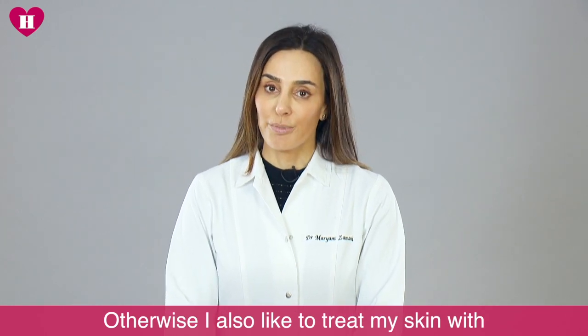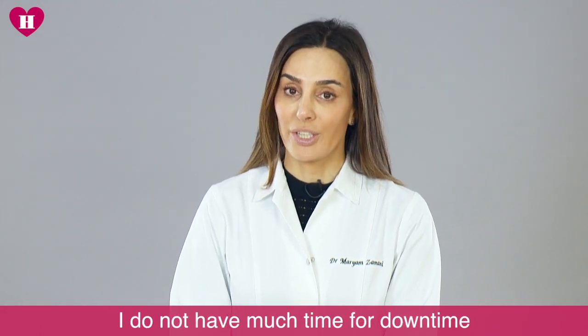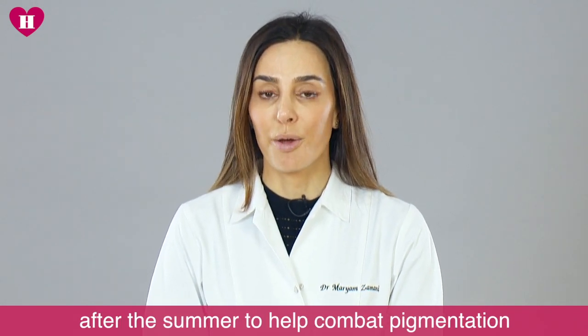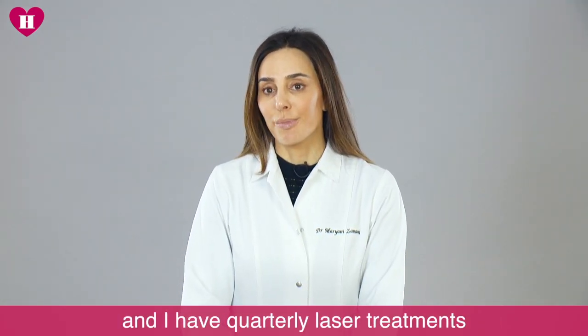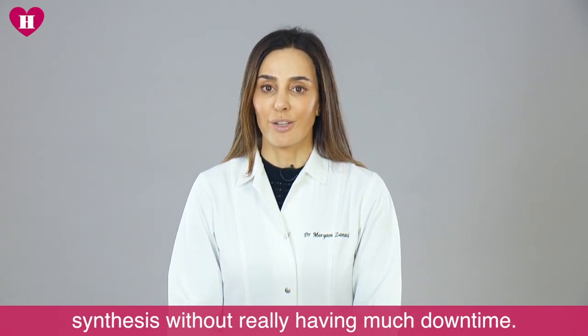I also like to treat my skin with peels and some laser treatments. I do not have time for much downtime and therefore I do one medium strength peel after the summer to help combat pigmentation, which is the bane of my existence. And I have quarterly laser treatments to help improve and stimulate collagen synthesis without really having much downtime.